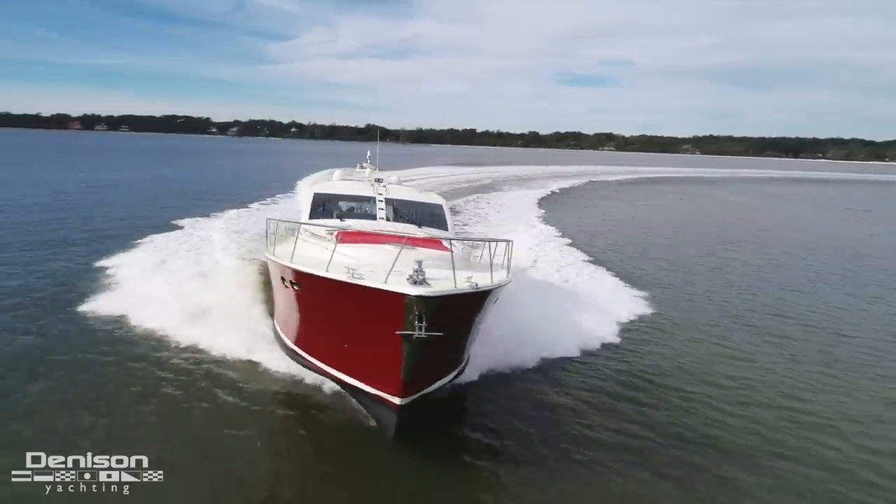On behalf of myself and Denison Yachting, I'd like to thank you for joining me on this walkthrough of a 2009 66 Veachum Sport Yacht. If you have any questions or you would like to schedule a showing, please contact me anytime.